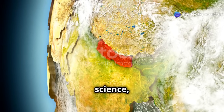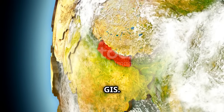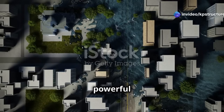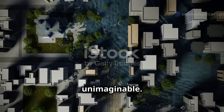In the realm of geospatial science, two technologies stand out: Remote Sensing and Geographic Information Systems, or GIS. These technologies have revolutionized the way we perceive and interact with our environment. These powerful tools provide us with an unparalleled understanding of our planet, offering insights that were previously unimaginable.